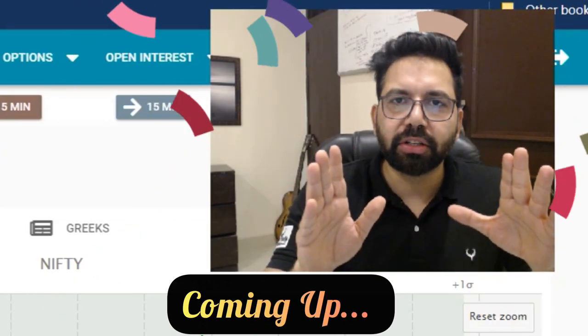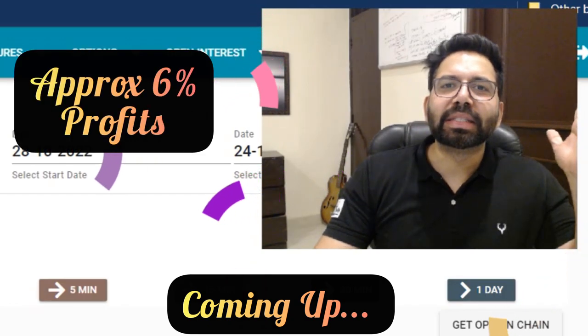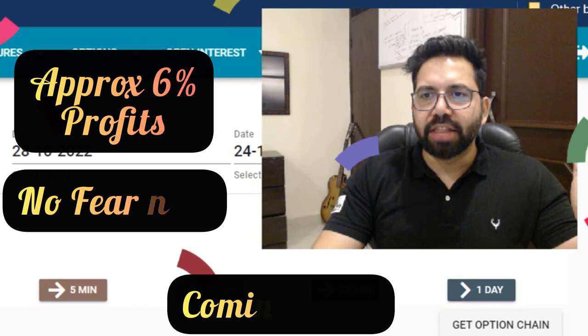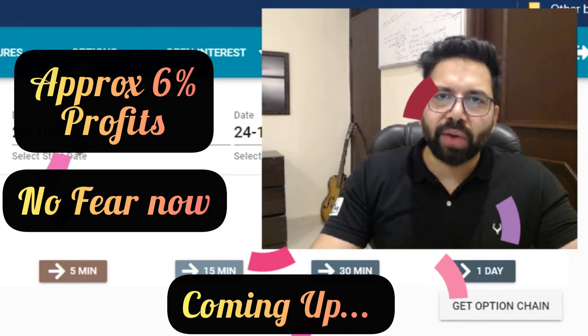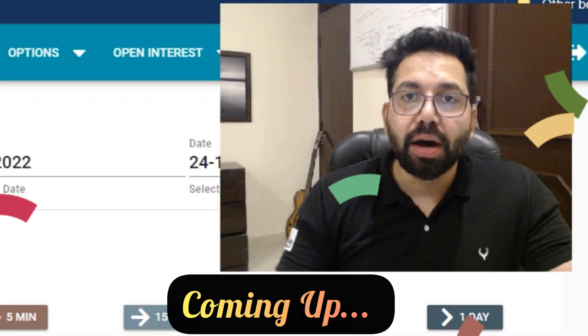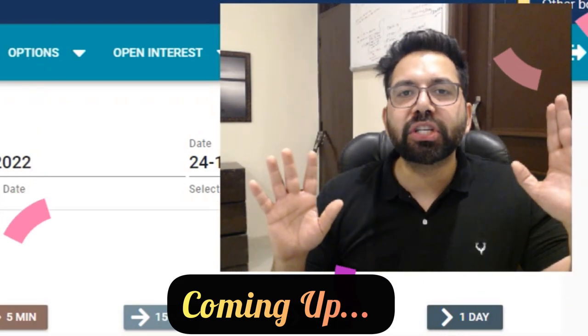When we do this, we lock our profits at approximately six percent. Now I'm the king of strangle selling, and there is no fear — no amount of black swan, white swan, I don't know how many colors of swans there are — I'm not going to do anything. The market can go anywhere: up, down, in circles, it doesn't matter. I'm going to have my peaceful sleep.